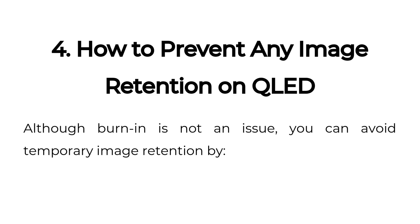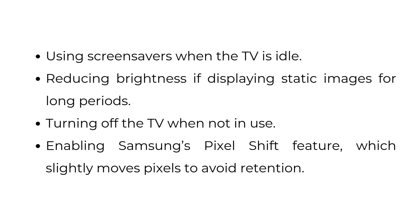4. How to prevent any image retention on QLED. Although burn-in is not an issue, you can avoid temporary image retention by using screensavers when the TV is idle, reducing brightness if displaying static images for long periods, turning off the TV when not in use, and enabling Samsung's Pixel Shift feature, which slightly moves pixels to avoid retention.